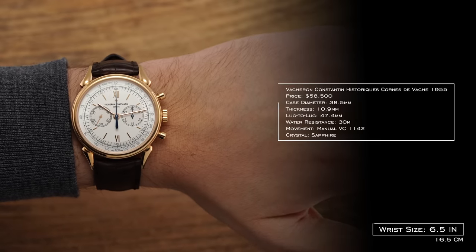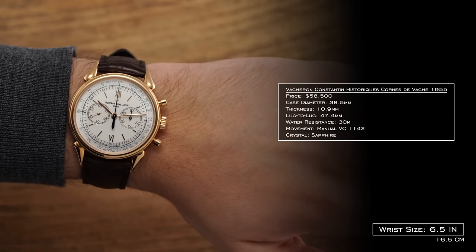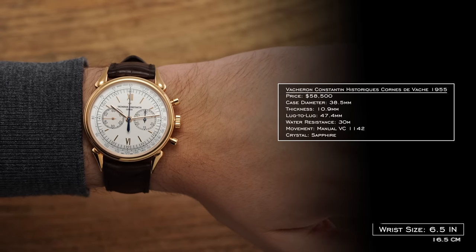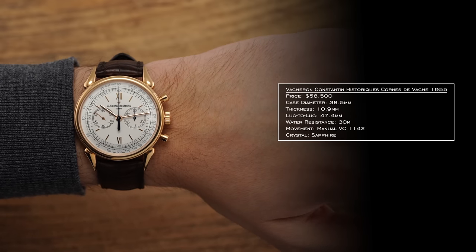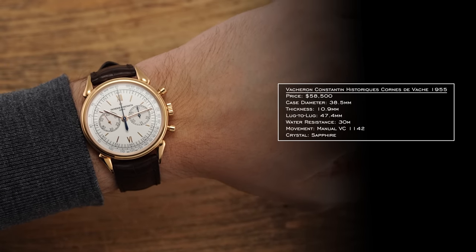Now let's take a closer look at this piece with its case, dial, and movement. At the end, I'm going to conclude with some closing thoughts. The case of the Corne de Vache measures 38.5 millimeters in diameter, 10.9 millimeters in thickness, and a lug-to-lug of 47.4 millimeters. The central case and thickness are of ordinary form one would expect from a 1950s-era watch, yet with the unorthodox lug design it wears slightly larger — closer to a 39 millimeter — though the lug holes being seated higher than normal allow the strap to sit nicely on the wrist.